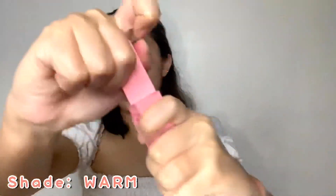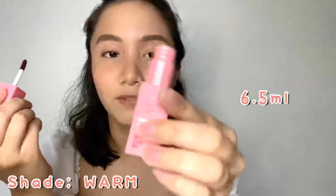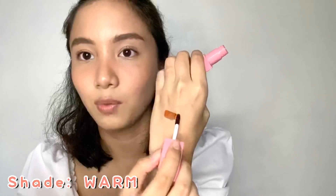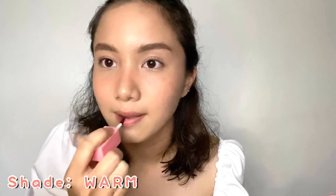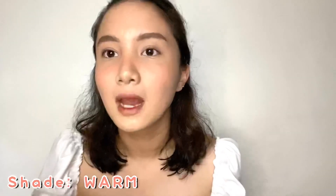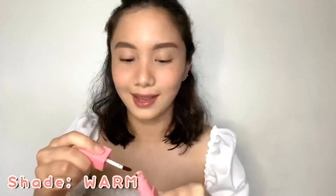Now for lips, we have two products. First, let's test the Kiss and Bloom Water Lip and Cheek Tint in the shade Warm — the packaging is super cute and it's 6.5 ml. Let me swatch it. This shade Warm is really a warm tone — where else would you find a tint this warm-toned? It looks beautiful!